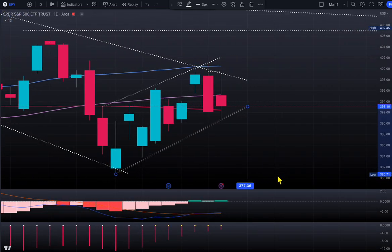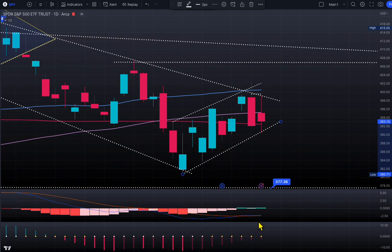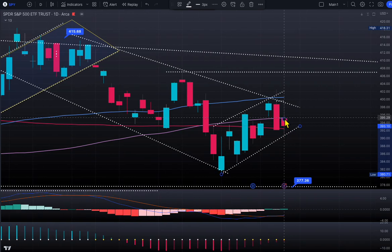What does MACD look like right now? MACD is a little bullish here, but in bad territory. MACD looks bullish but still has weakness — something to watch. We have a resistance around 395.